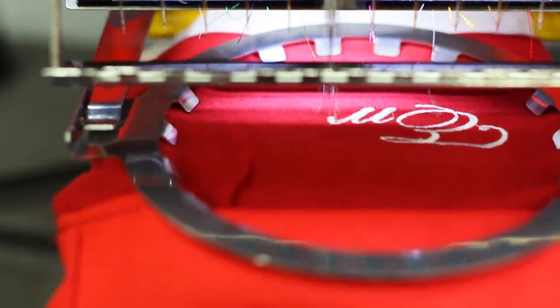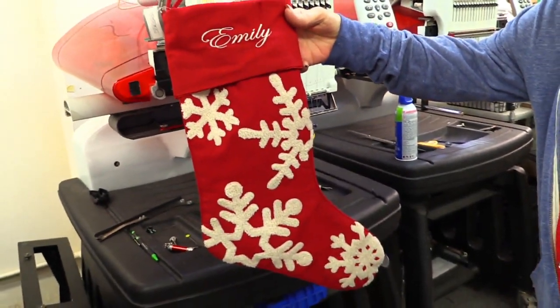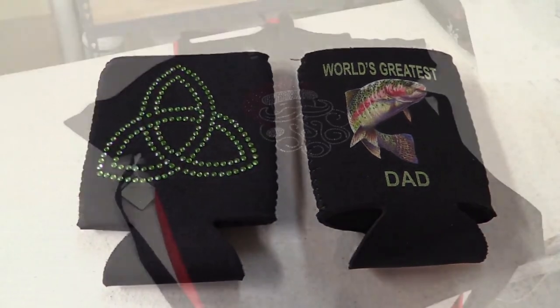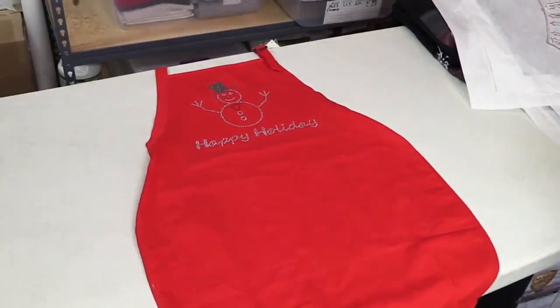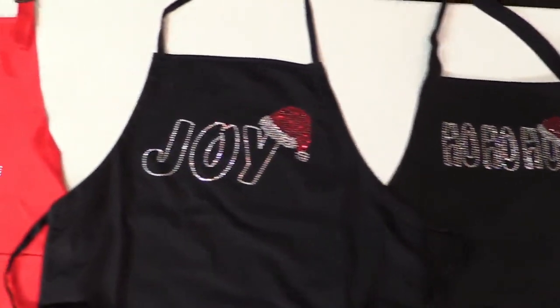Bring your Christmas stocking in to have it personalized with your name or someone special for the holidays, or give it as a special present to someone you know. You'll find the perfect customized gift for that special person at Andy's Embroidery. They also offer stock crystal holiday themed designs, holiday printed graphics, and a wide assortment of embroidered designs, which could be used to embellish your table runners or napkins.